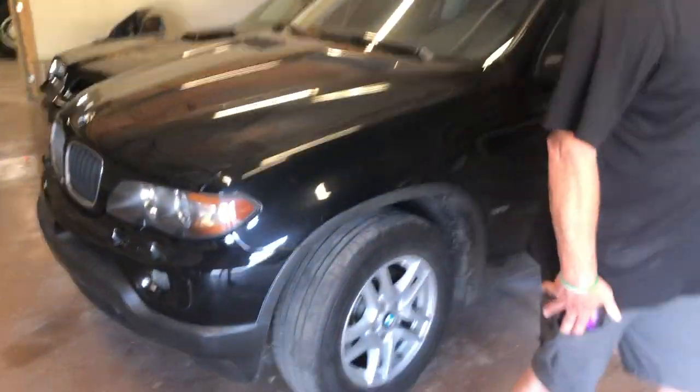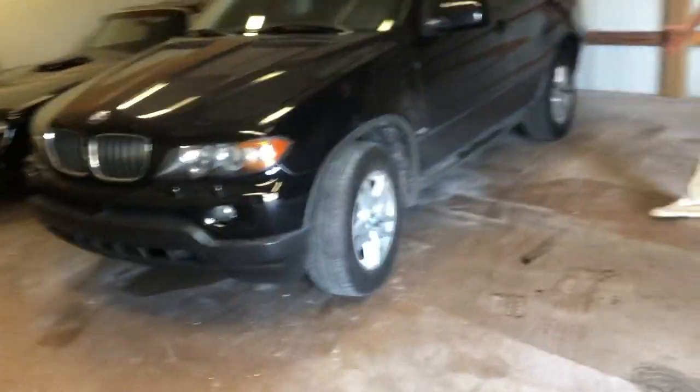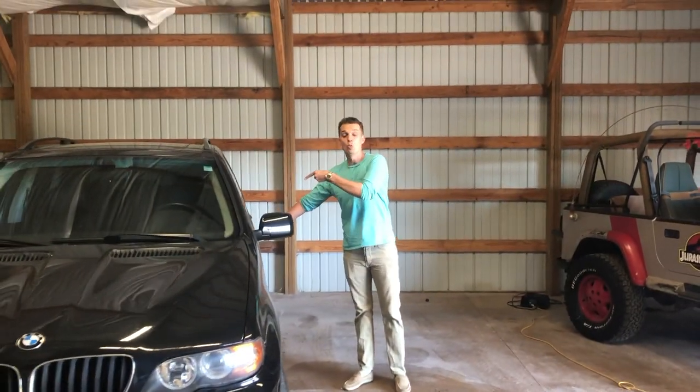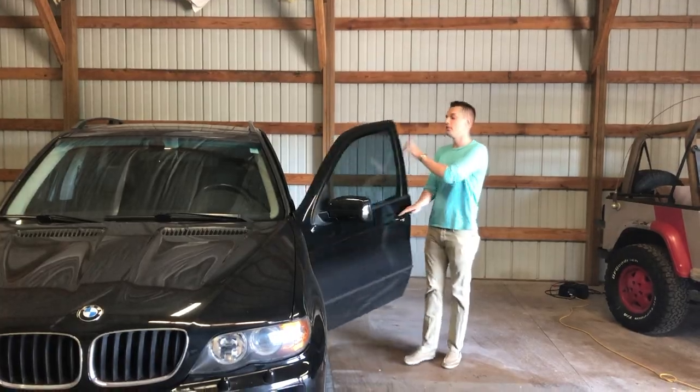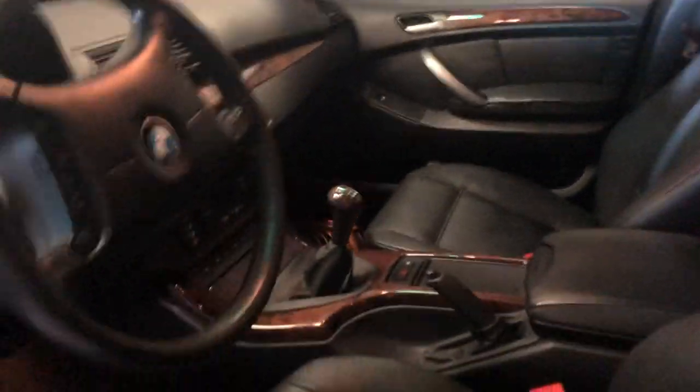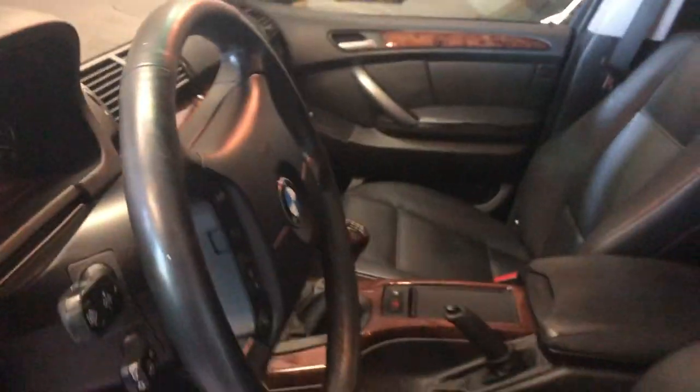The X5 — the older version. I know it's just like a normal X5, but it's like one of 200 in the country. Look inside the roof. Look at the center console — it's a manual. Manual transmission. That's pretty cool. Super rare.